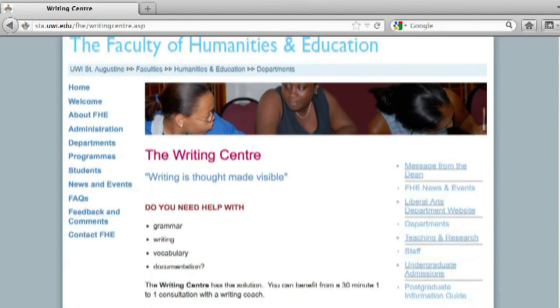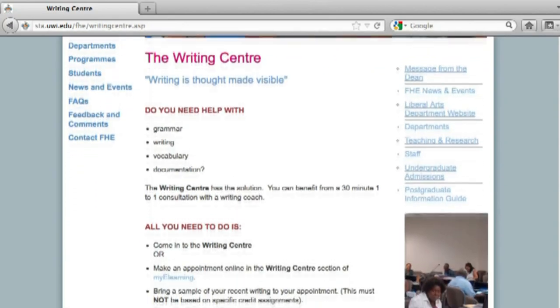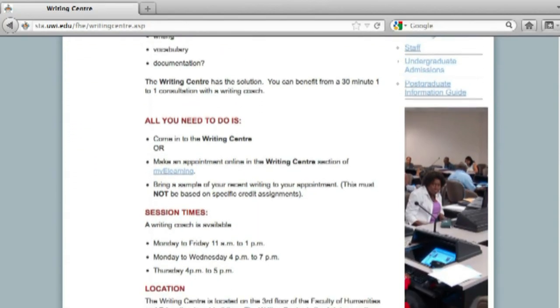The History department, MLL, LCCS, and the FEM program use the centre mainly during exam period, where students are required to sit at the computers and view various clips during the exams. The centre would also be used by the English Language Foundation program for one-to-one coaching with the writing coach.